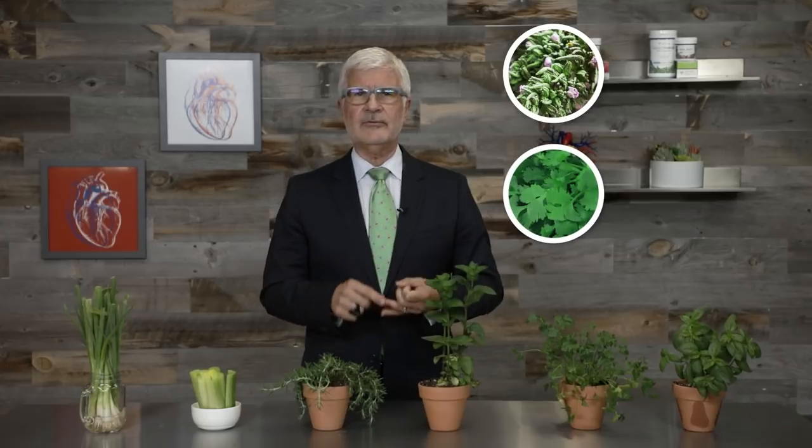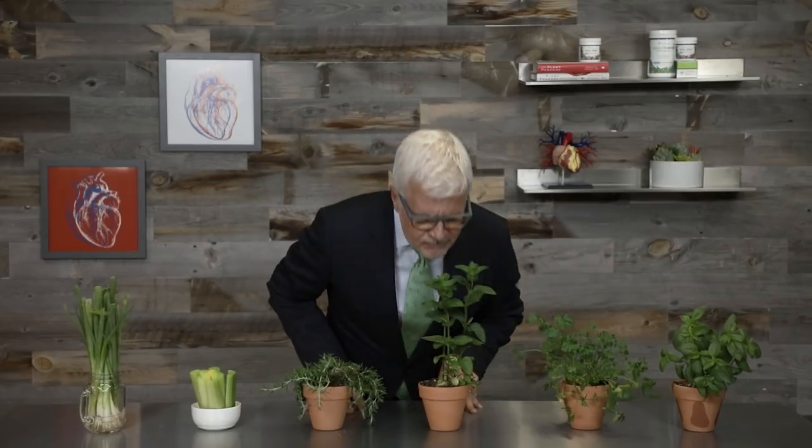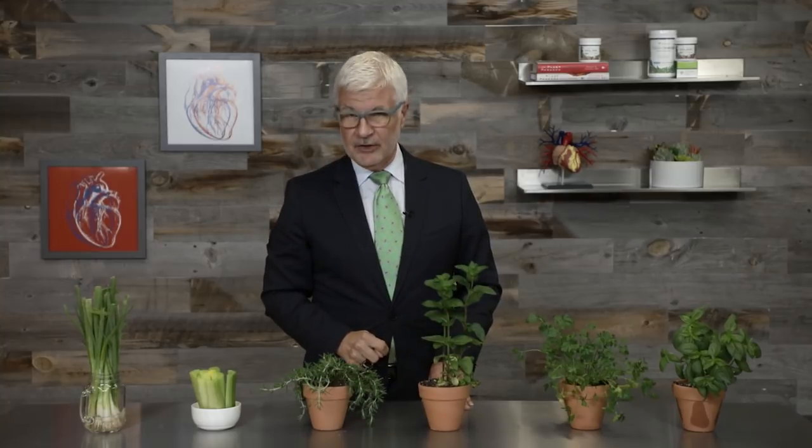And don't stop with those four. Try thyme, cilantro, dill, oregano — whatever flavors you love the most. If you're not sure where to start, go to a nursery or home improvement store and just browse the herb section. If you like the way something smells, grab it. Because I'm Dr. Gundry and I'm always looking out for you.